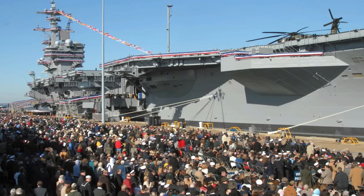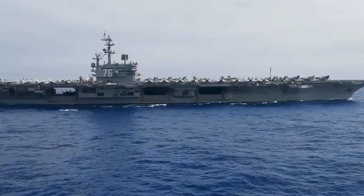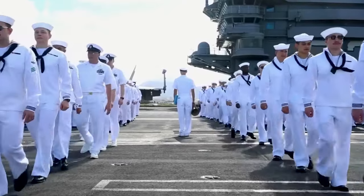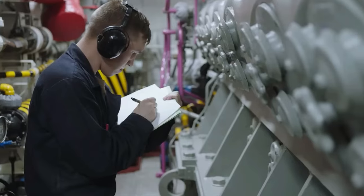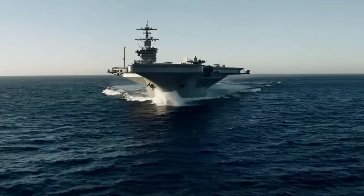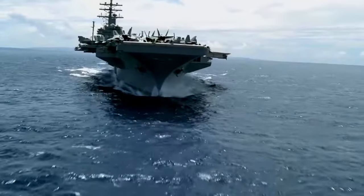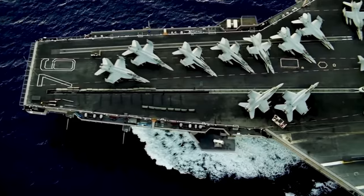Powered by two nuclear reactors, the Nimitz Class carriers can reach speeds of over 30 knots. Sea Sparrow missiles, Phalanx CIWS, and RAMs mounted on board defend against potential threats. The ships in Nimitz Class will be replaced by the Gerald R. Ford Class CVN-78 next-generation aircraft carriers when they reach the end of their life. These carriers have played a pivotal role in maintaining the United States' naval supremacy.